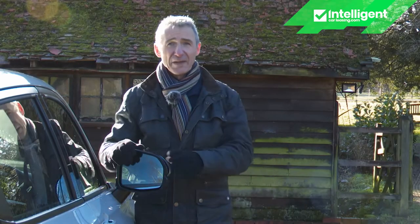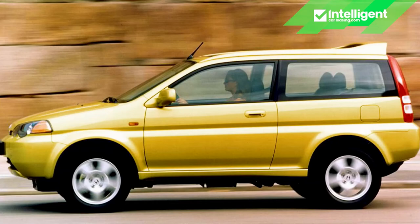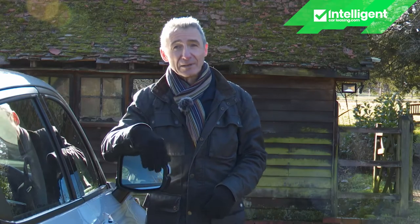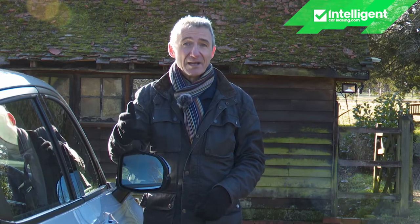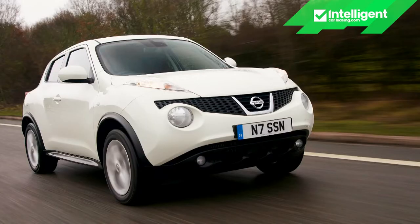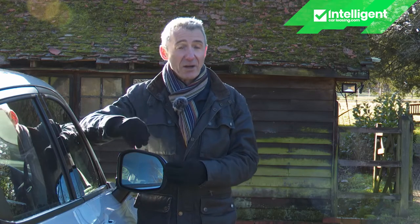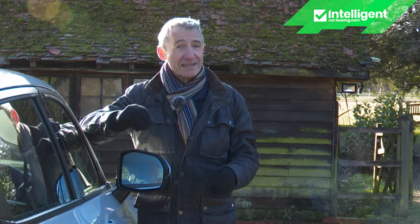The Honda HR-V hasn't previously set the world alight. The original version of 1999, dubbed by Honda the Joy Machine, was very much an outlier model — an oddball that back then appeared to be the answer to a question that nobody had yet asked. In hindsight, perhaps this was a car simply ahead of its time, let down by a lack of marketing and an absence of the visual pizzazz which would characterise the segment-defining Nissan Juke 11 years later. It was a wasted opportunity, not least because when that original HR-V was withdrawn from sale in 2006, it wasn't replaced in Europe.